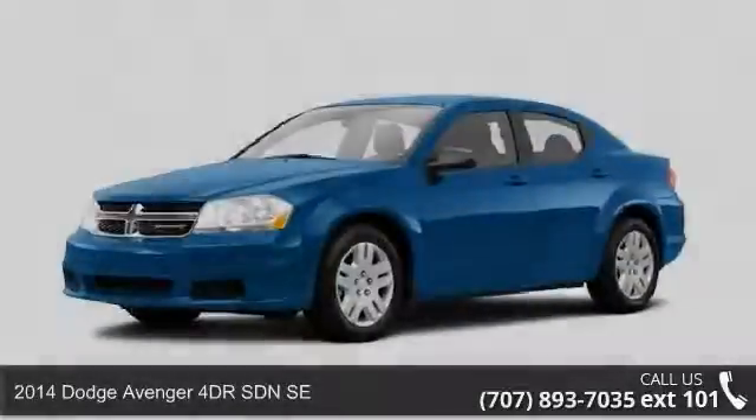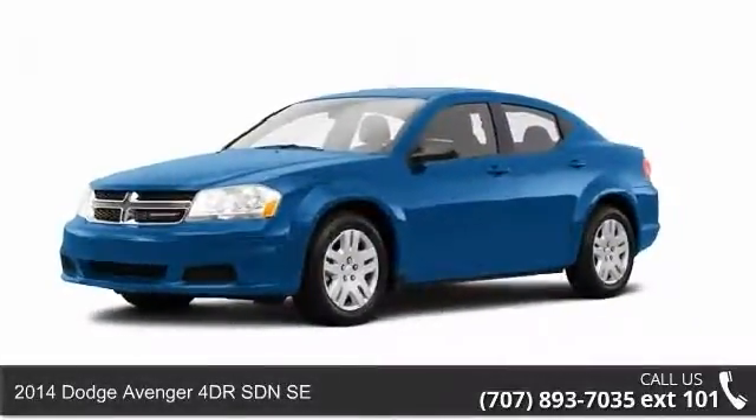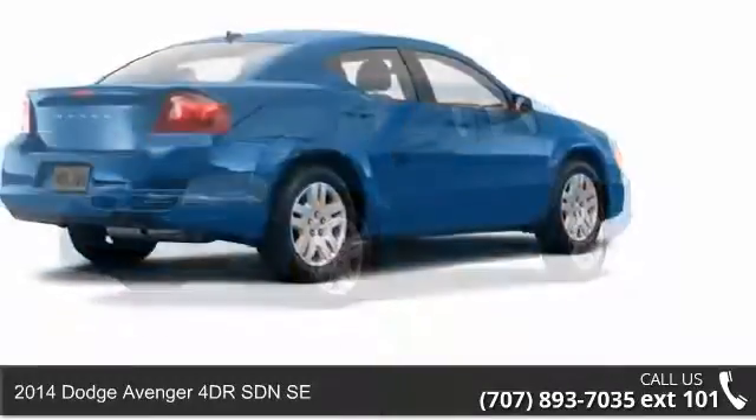Check out this 2014 Dodge Avenger. If you are looking for an automobile with great features, look no further.